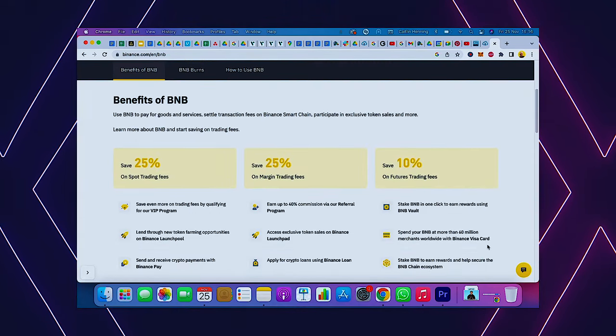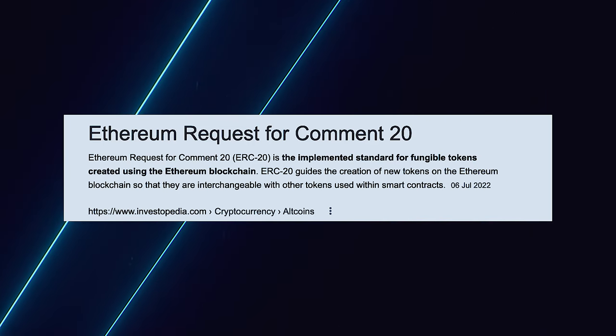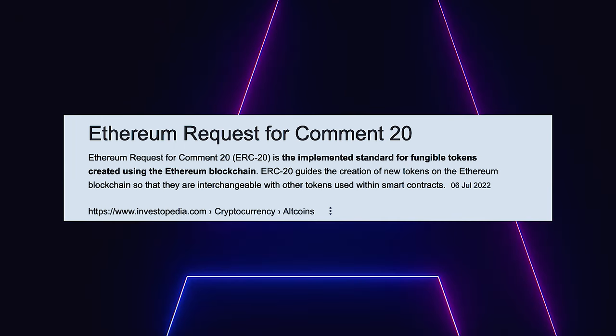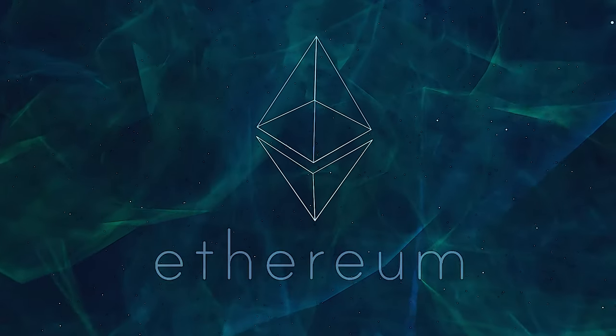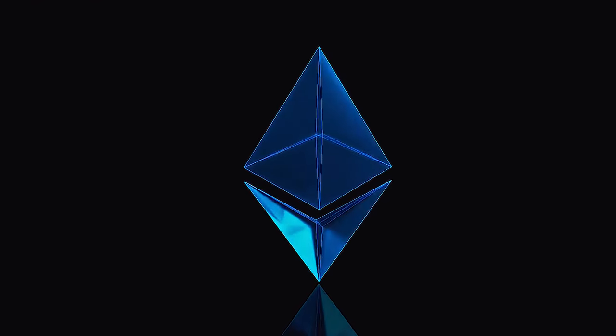began as an ERC20 standard token built on the Ethereum blockchain. ERC stands for Ethereum Request for Comments, while the number 20 represents the unique number ID to distinguish the standard from others. ERC tokens are digital assets designed, issued, and used just like Bitcoin, except they run only on the Ethereum blockchain. These tokens mainly rely on a specific smart contract that keeps track of the token's transactions. It's a native token of the Binance ecosystem that powers the BNB chain ecosystem.